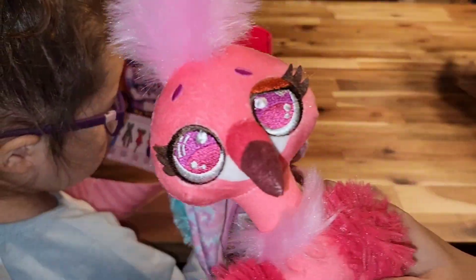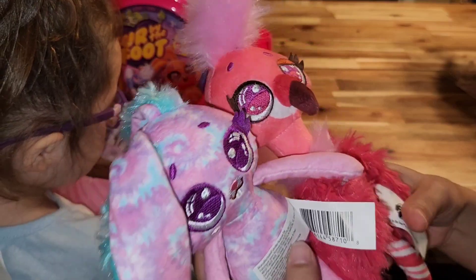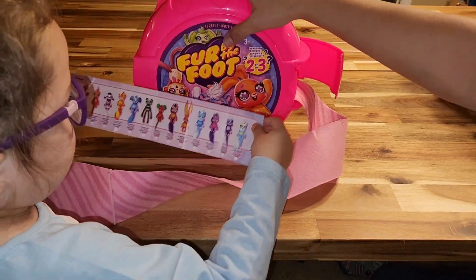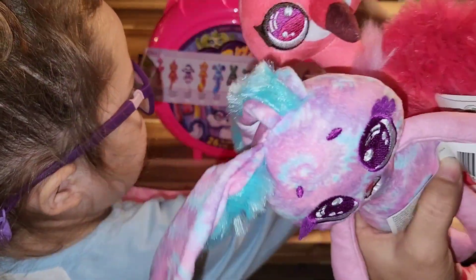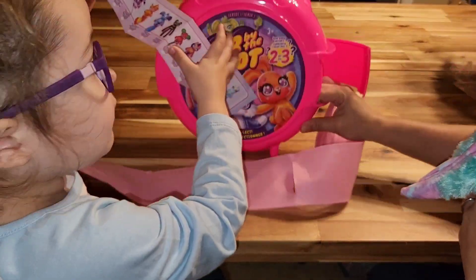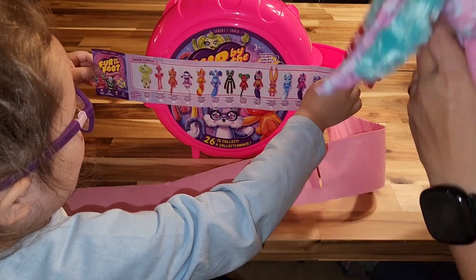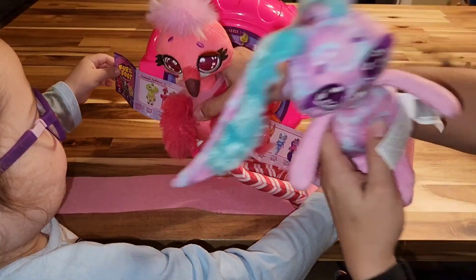Once again we got the bunny and the flamingo. I think they're very cute stuffed animals. I just don't know if it's worth twenty dollars for two of them — I really wanted to find three, because I feel like this size animal shouldn't be ten dollars each. Yep, that is what we opened — the flamingo and the bunny.